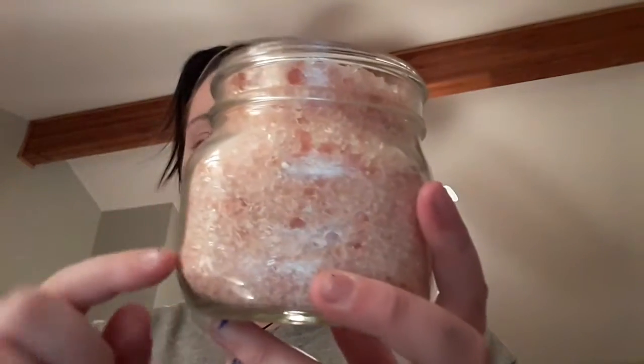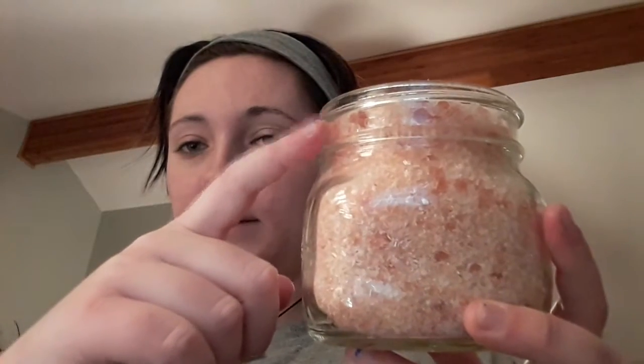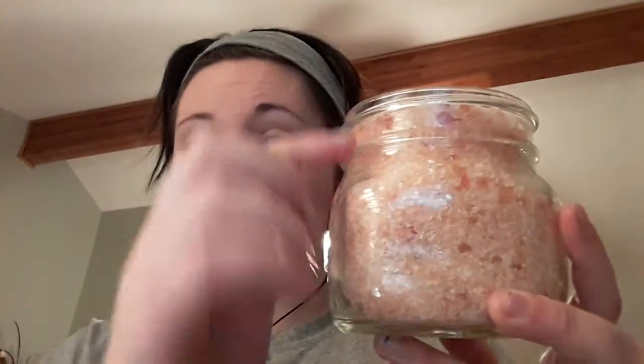This is a 16-ounce jar and it will last you six to eight baths. When using it, from this line to this line on the jar is all you need — only about one to three ounces, depending on how big your bathtub is and how much salt you want. Instructions are really simple: run hot water, put in however much salt you're going to use, and let it sit for eight to ten minutes for the salt to start dissolving. Otherwise you'll be sitting on coarse salt, which might not be the most comfortable. Let it dissolve — about eight to ten minutes in warm water — and then you're all set.